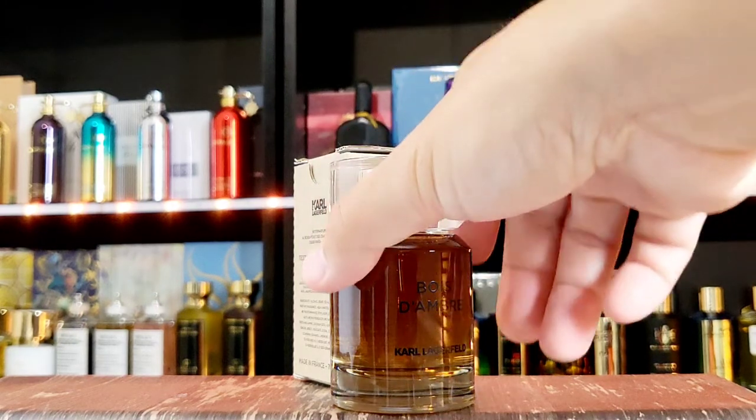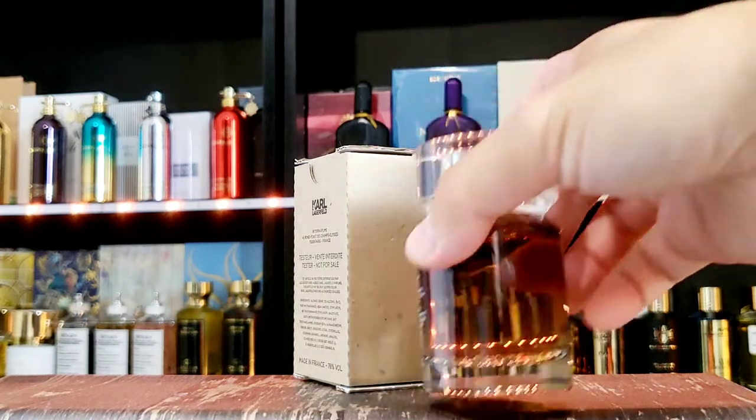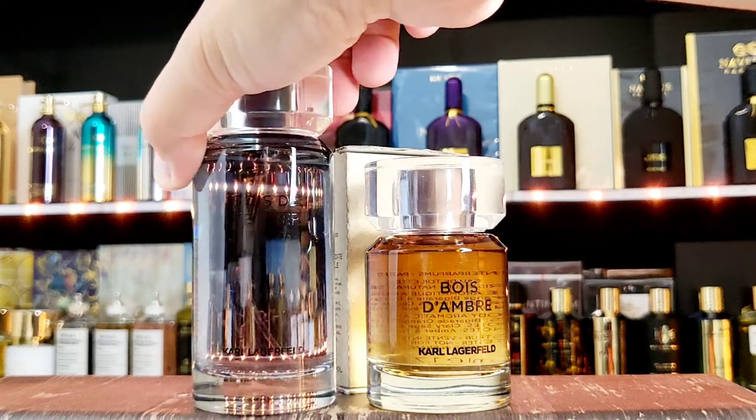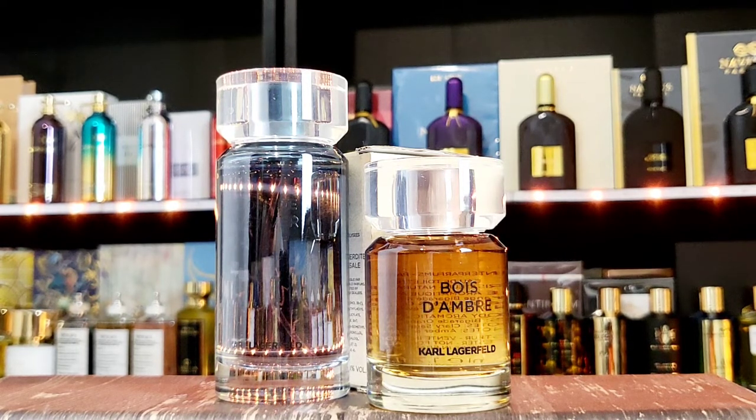Spray time — okay, tester. Alright, very strong amber sweetness coming through. I'll put the little friend next to it. First, a bit of alcohol, but yeah, this is very sweet amber. I don't know what I was expecting — I was expecting a little bit more of a smoky or darker version, not as sweet as it is.